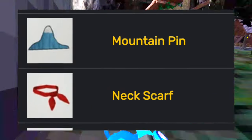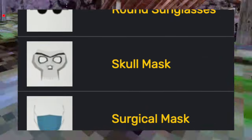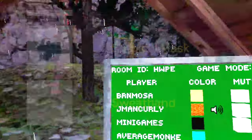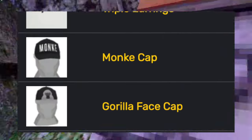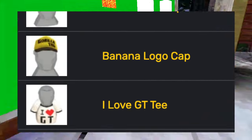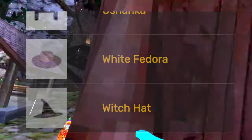He also added headphones, left eye patch, mountain pin, neck scarf, nose ring, party hat, pineapple hat, right eye patch, brown sunglasses, skull mask, surgical mask, sweatband, tree pin, triangle sunglasses, triple earrings, monkey cap, gorilla face cap, banana logo cap, I love gorilla tag tee, banana logo tee, the Russian hat, white fedora, and witch hat.